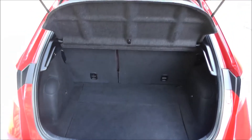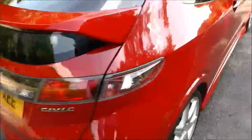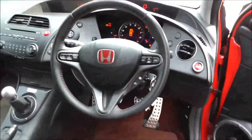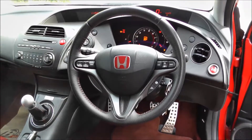This vehicle has a large-size boot with a lifting parcel shelf. It comes fitted with air conditioning, climate control, CD player, trip computer, paramours, plug lights, cruise control, automatic wipers, and automatic headlights.